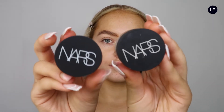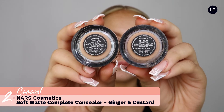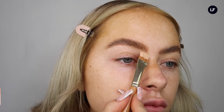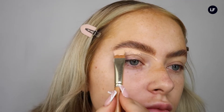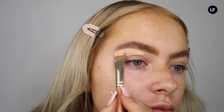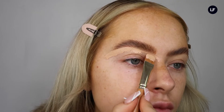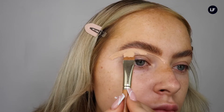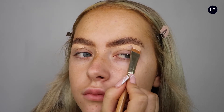Then going in with the NARS Soft Matte Concealer — I'm taking the two shades Ginger and Custard and mixing them together to get a really nice medium creamy color. It's super thick and full coverage, one of my favorite concealers to carve out the brows. I'm just taking a little flat brush to give that really nice structured underbrow but fluffy on top — my favorite brow to do ever. Then laying that all over the lid to get our eyes prepped ready for eyeshadow.